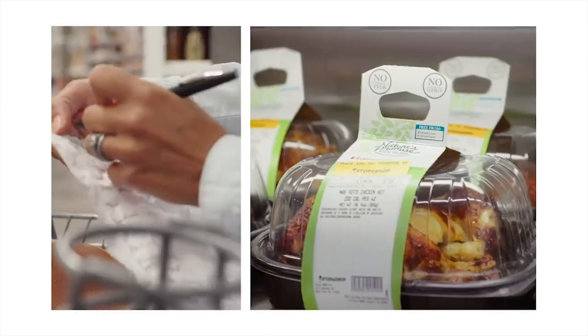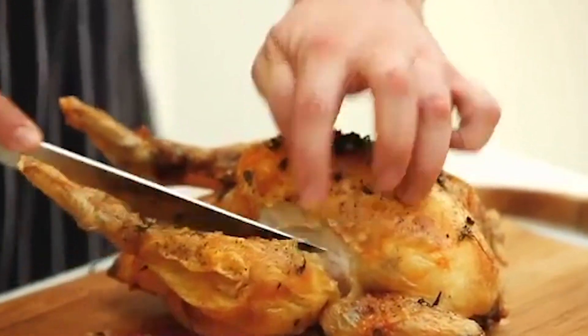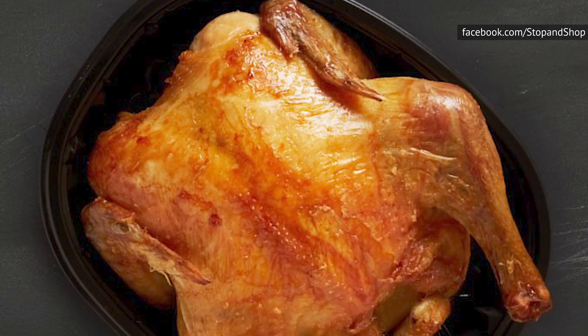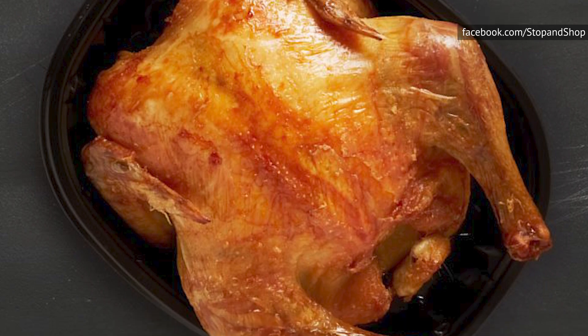If you really want a rotisserie chicken from Stop & Shop, don't buy their original flavor. They usually have an alternate flavor depending on the time of year, like their Applewood smoked rotisserie chicken. Their limited-edition chickens tend to have better-tasting skin, which makes all the difference.